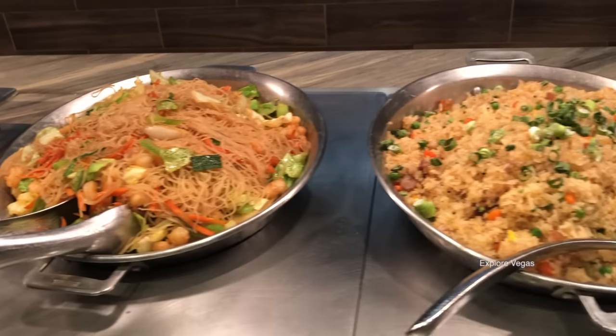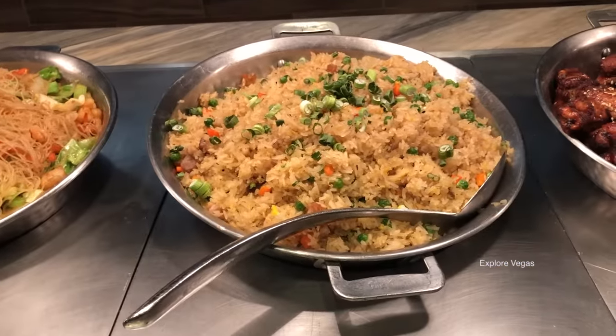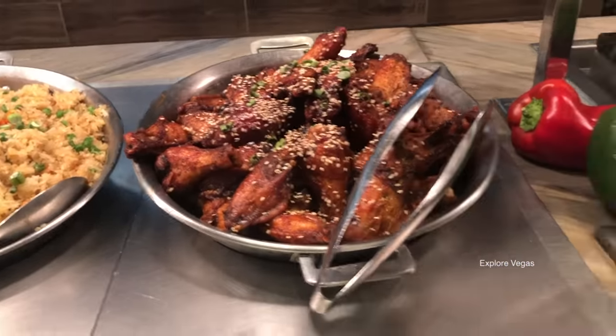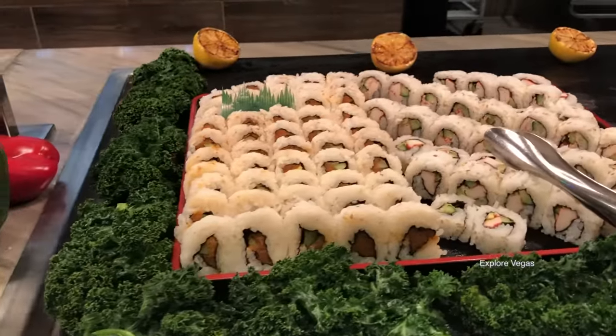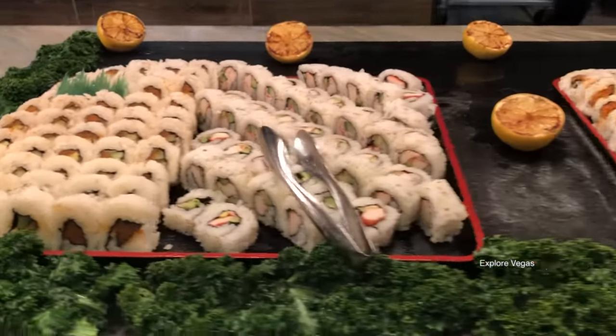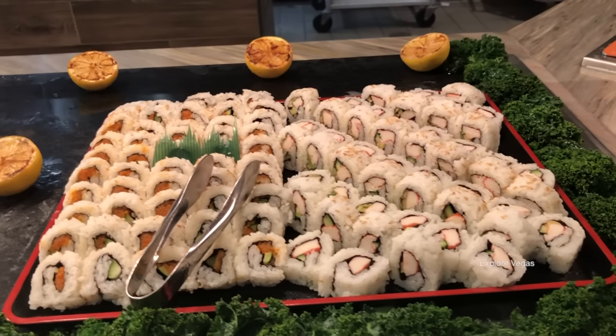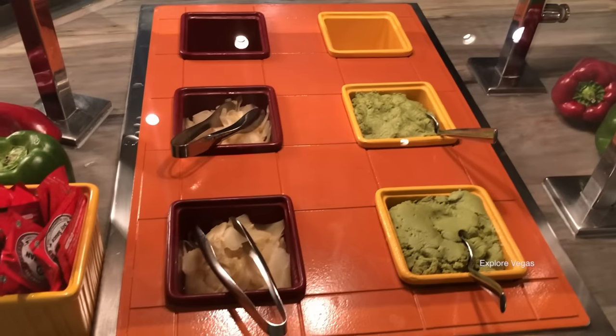Here's shrimp pancit, pork fried rice, barbecued chicken, assorted sushi. Here you got your chopsticks, soy sauce, ginger, wasabi, and steamed white rice coming up.